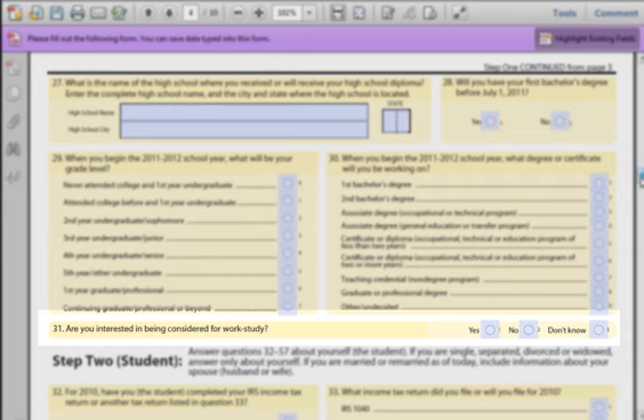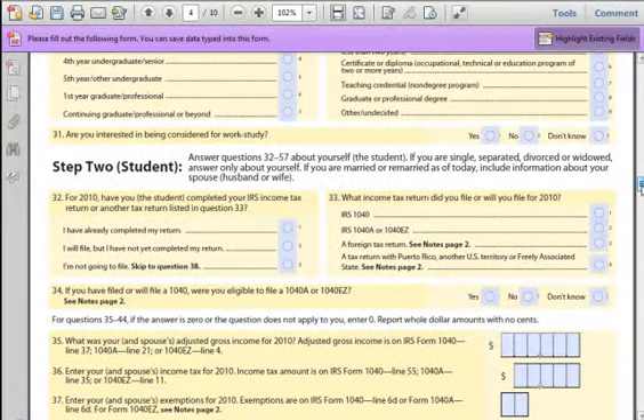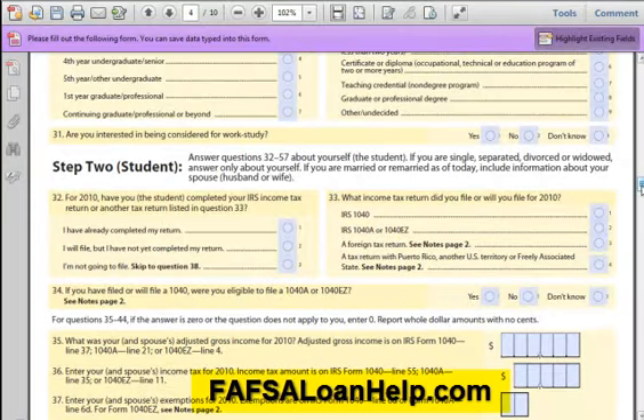Field 31: A work-study program is where you may be learning on the job and receiving credits for your time. Congratulations on getting to the end of Section 1 on the FAFSA. Now is a good time to go back and check your answers and look for any errors. If you have any further questions, go to FAFSALoanHelp.com.